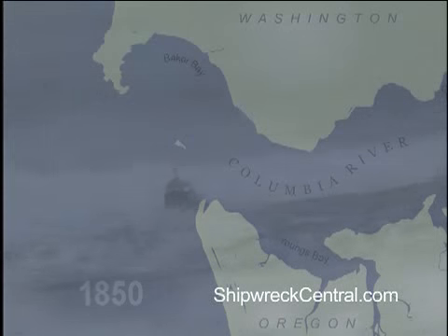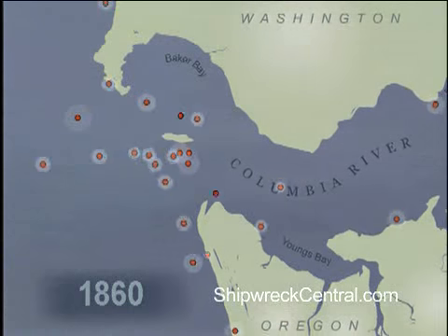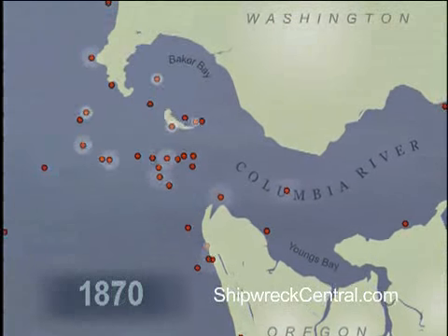After compiling dozens of old maps spanning over 100 years, the Columbia River Maritime Museum has helped develop a computerized time-lapse image that depicts this changing topography. The red dots represent a few of the 2,000 shipwrecks that have occurred here.